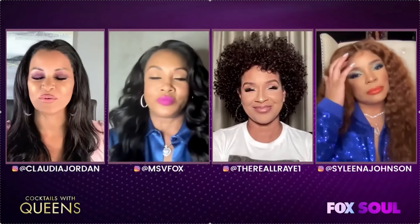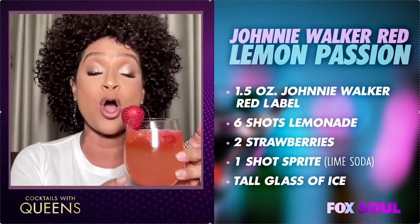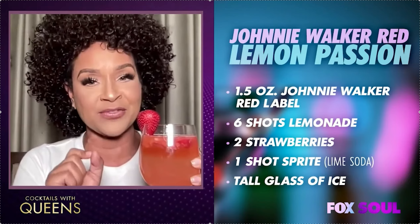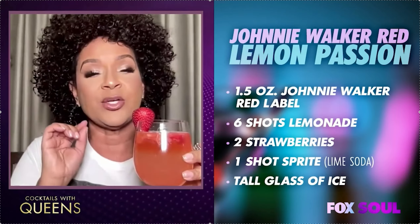Lisa Rae, you are a master in the kitchen, so I know you created a nice cocktail for tonight's show. Tell us about your drink. Let me grab my drink so you can get the visual of it, because I had to invite Johnny on over to my house here in Atlanta. I call it Johnnie Walker Red Lemon Passion. It has five ounces of Johnnie Walker Red Label, six shots of lemonade, two strawberries cut up and muddled at the bottom of the glass.